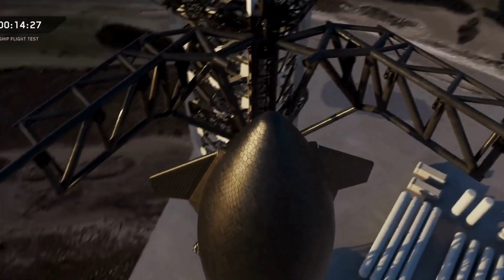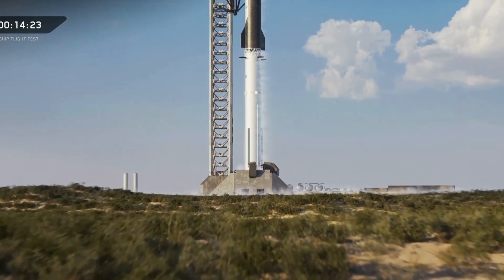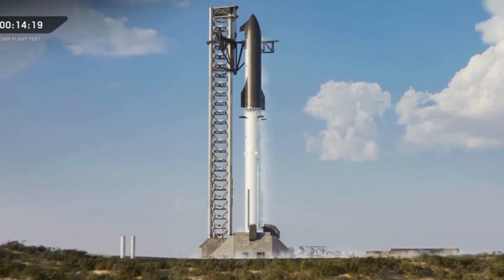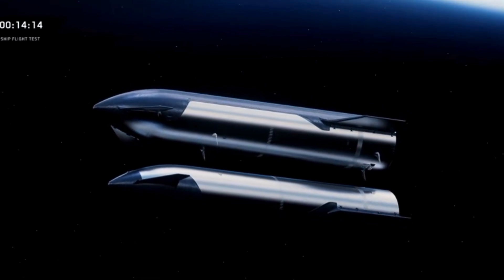If you think the Starship belly flop maneuver was the wildest thing SpaceX has ever attempted, hold on tight. Because the next evolution of Starship's atmospheric braking goes far beyond anything you've seen. What SpaceX is working on now could fundamentally redefine how massive spacecraft return safely to Earth, land on the Moon, or touch down on Mars.